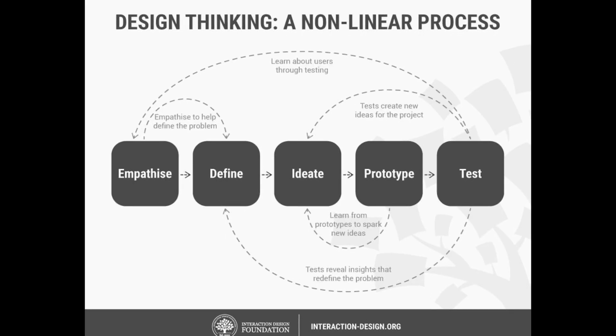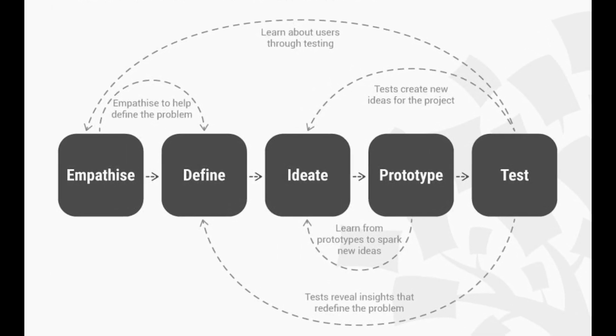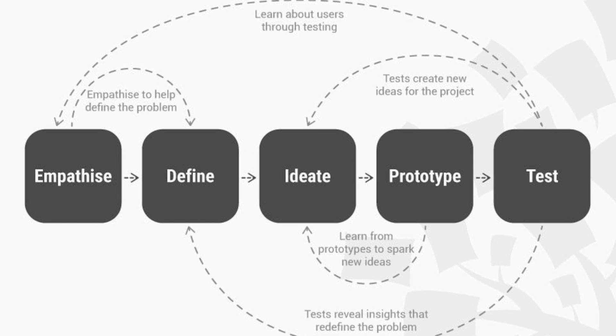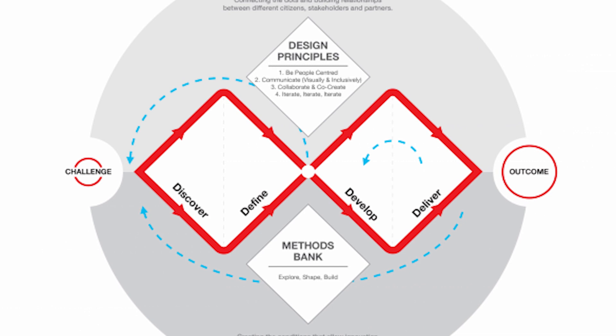The design thinking process is the most popular framework that you should study. It is a non-linear iterative design process that enables you to tackle design challenges in a structured manner. It encourages you to empathize with the user, understand their problem, generate ideas, prototype solutions, and test those solutions. Similarly, the double diamond design process enables you to solve design challenges by discovering the problem and developing solutions based on insights gathered from discovery.